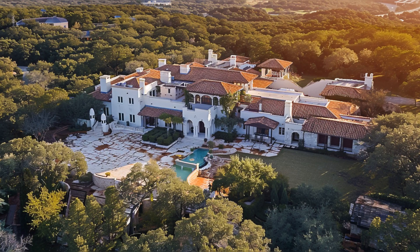Thank you for joining us on this exclusive tour of George Strait's San Antonio mansion. If you enjoyed this peek into celebrity luxury and architectural beauty, don't forget to like, subscribe, and click the bell icon for more amazing home tours.